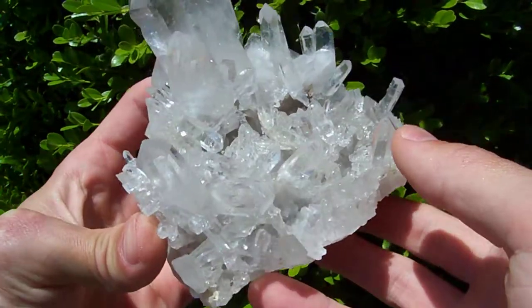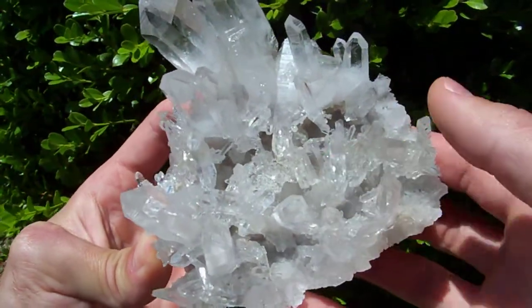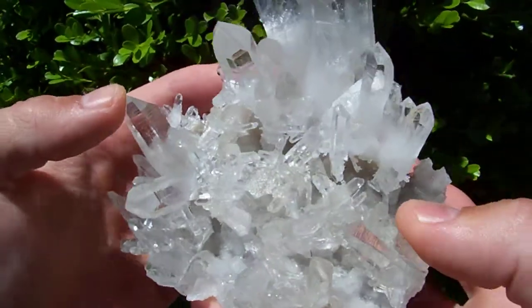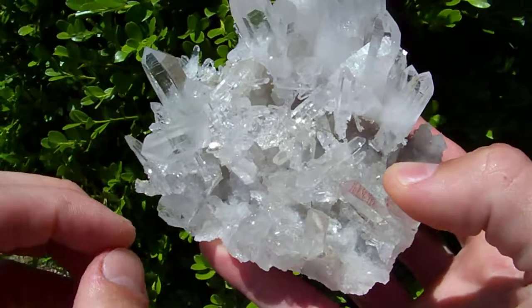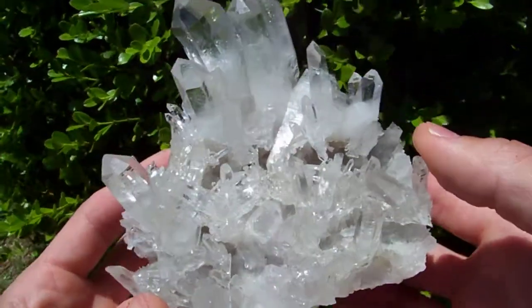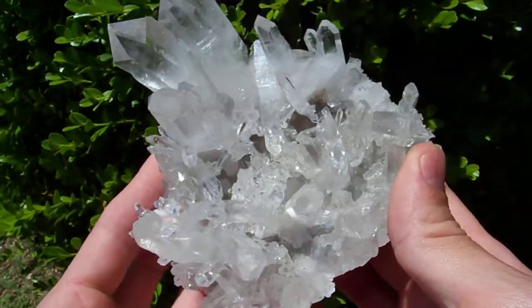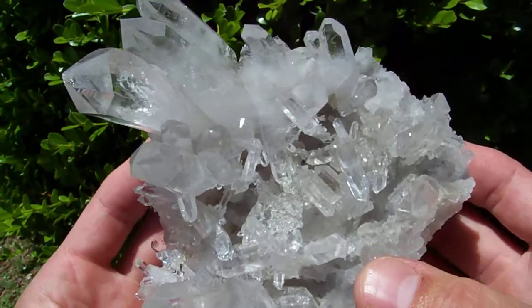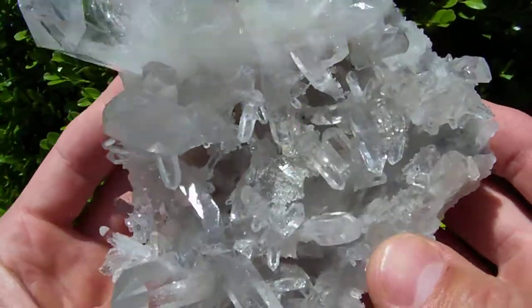I'm not sure how well this is going to show up on camera, but this one's got caves down inside of it coated with crystal. It used to be these caves were full of calcite, and crystals grew over the top of the calcite. Then the calcite dissolved away a long, long time ago, leaving these neat little caves that are coated with these optical-clear crystals.